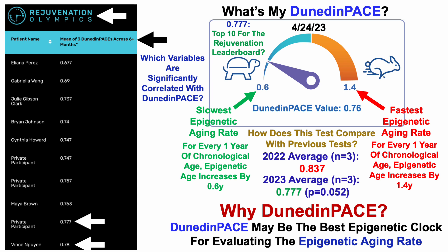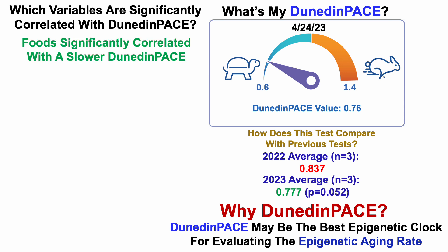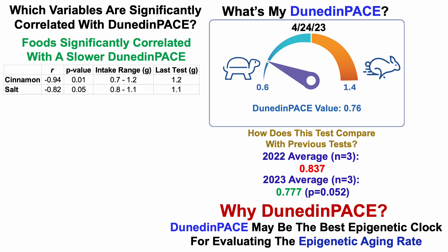So that raises the question: which variables are significantly correlated with DunedinPace? Starting with foods significantly correlated with a slower DunedinPace — that's cinnamon and salt. The correlation is negative, meaning a relatively higher intake of these foods is significantly correlated with a lower or slower DunedinPace, with p-values less than 0.05. Since these are inverse correlations, eating at the high end of my intake range should lead to a slower DunedinPace if correlation equals causation — and for cinnamon that was true, and also true for salt on this test.